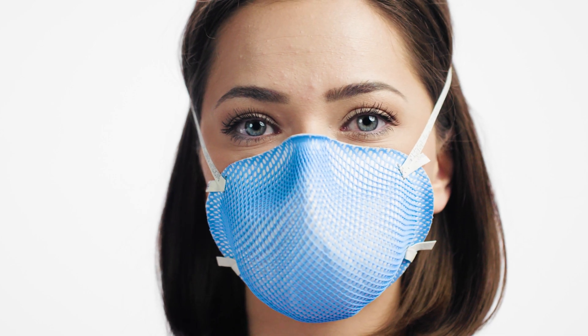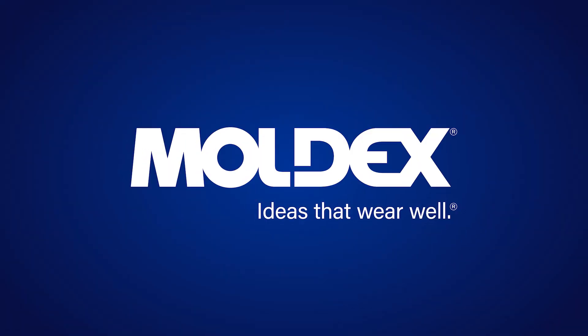To learn more about the 1500 series and all of our other PPE, visit moldex.com. Moldex — ideas that wear well.